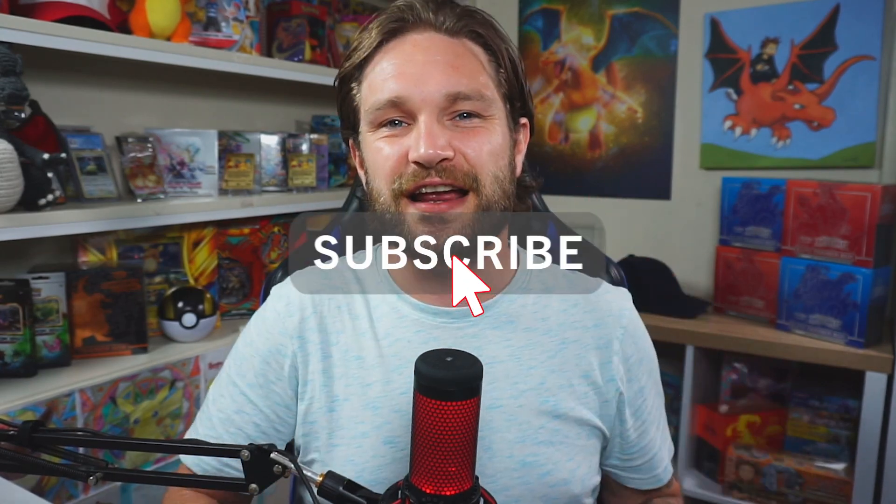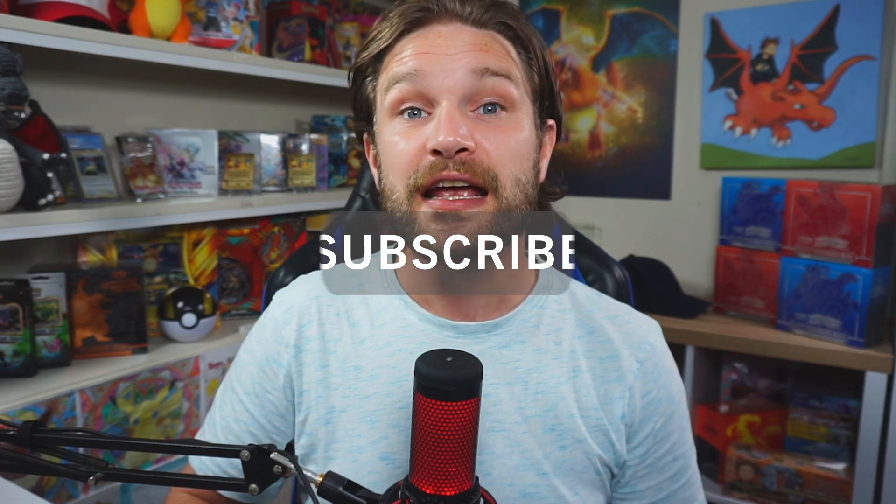Before we do that, if you're new here to the channel and you enjoy all things Pokémon, go and drop a sub — it'd be very much appreciated — and give it a big thumbs up if you enjoy the video.